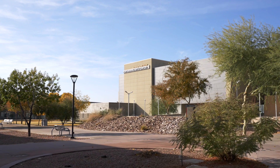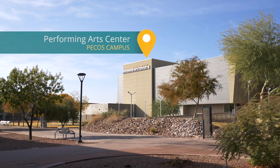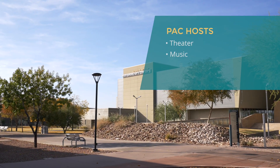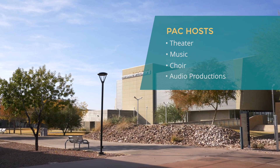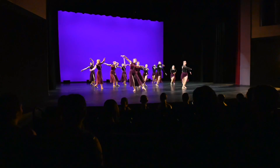Opposite the library, you'll find our performing arts center with a seating capacity of just under 300. Our performing arts center hosts intimate theater, music, choir, audio productions, and more, with more than 50 performances and community events each year.